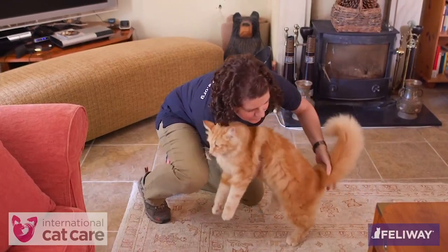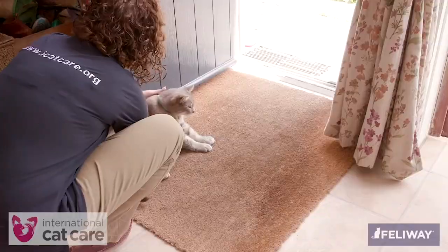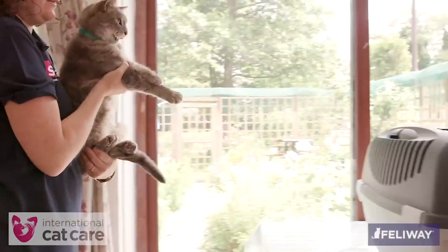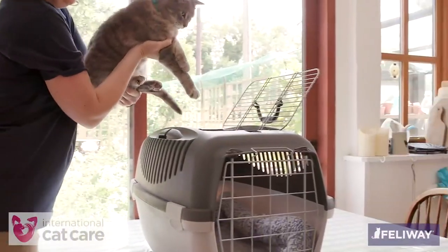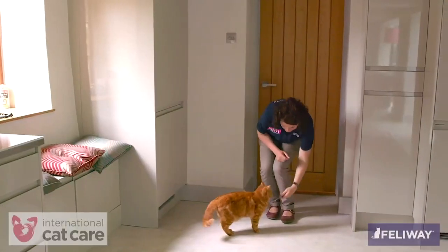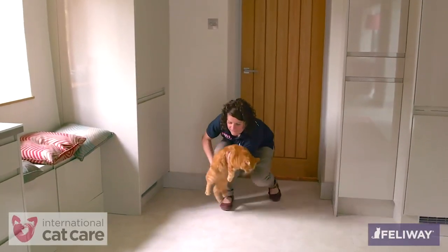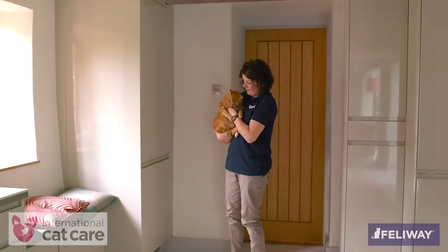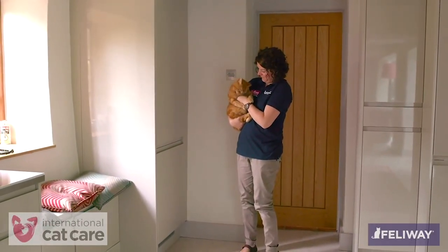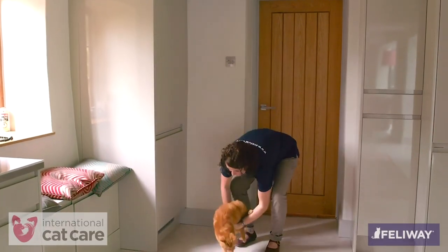Some cats enjoy being picked up to be stroked while others would prefer not to be. However, sometimes cats need to be picked up — for example, if being placed into a cat carrier when not trained to enter voluntarily. To pick a cat up, greet it appropriately so as not to startle it, come down to its level, and gently but firmly pick it up using both hands — one supporting the rear and the other supporting and gently restraining the chest and front legs.